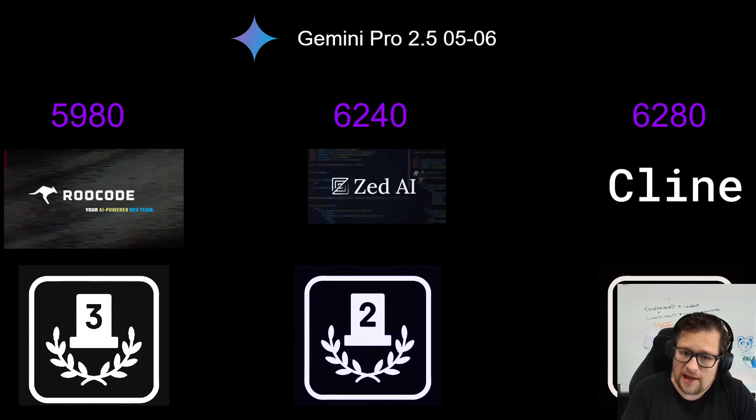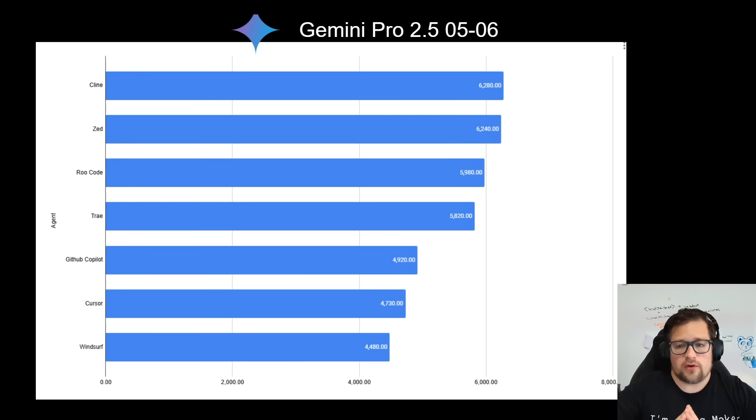Klein surprised me a ton — not much more than ZAI, but it slightly takes the first place finish. Klein had very little tool failures in all the ones I ran and did an okay job on coding quality. But again, this is all relatively lower quality than what I was getting with the 0.325 model back on the older version of Gemini Pro.